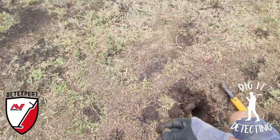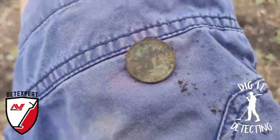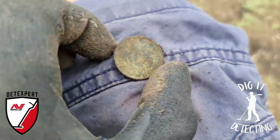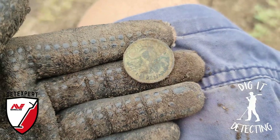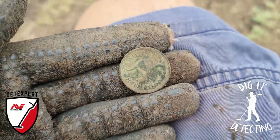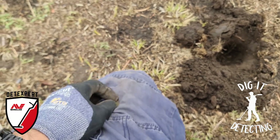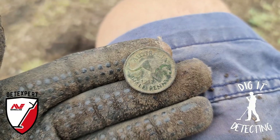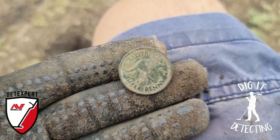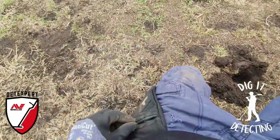Hopefully a few more nice silver coins. And there we have it - another nice coin. We're only a step or two away from where we got that beautiful early sixpence, the English sixpence. So we're going to be on a run of coins today. A 1951 Australian half roo penny ringing up high, quite nice and high.